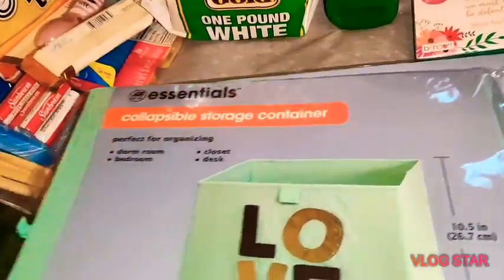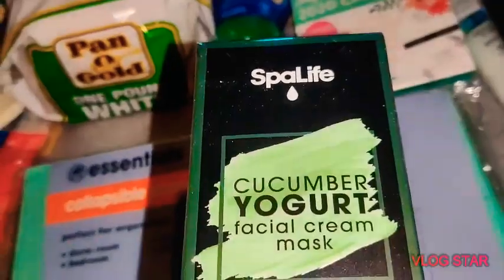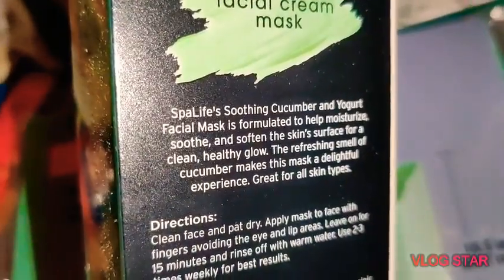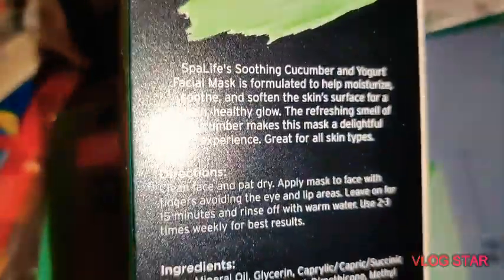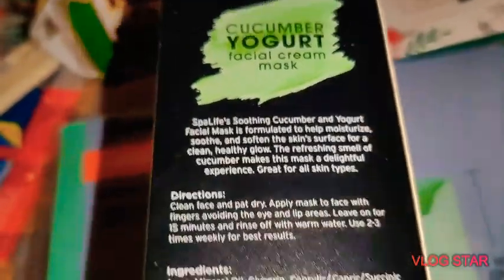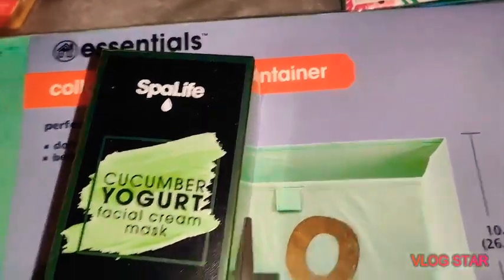Another new item I found was Spa Life Cucumber Yogurt Facial Cream Mask — 4.5 ounces in a pretty big box. It's a soothing cucumber and yogurt facial mask formulated to help moisturize, soothe, and soften your skin for a clean healthy glow. The refreshing smell of cucumber makes it a delightful experience, and it's great for all skin types.